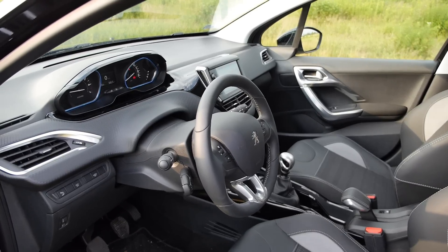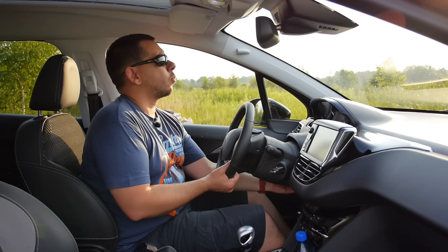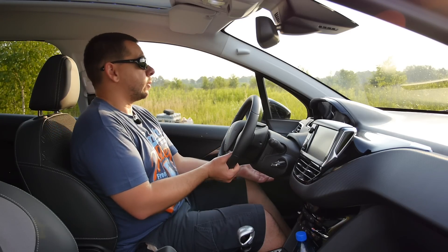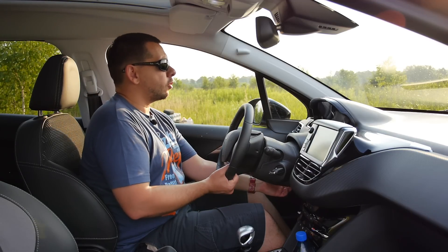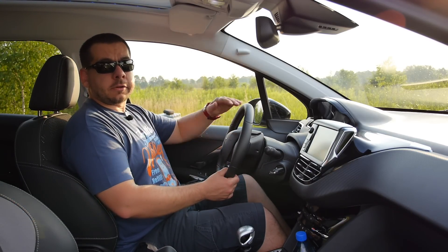If you've seen this dashboard before, it was in the Peugeot 208. Also here, the instrument cluster is mounted on top and the steering wheel is small — so don't try to raise it, because then you won't be able to see the dials. Instead, make sure the wheel center is at your chest level, like in any other car.